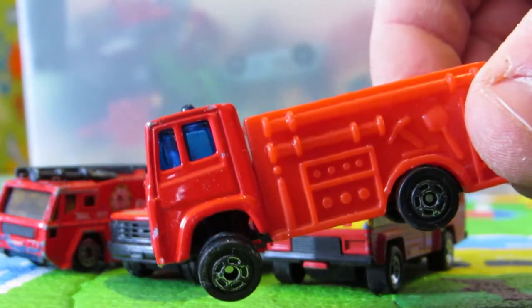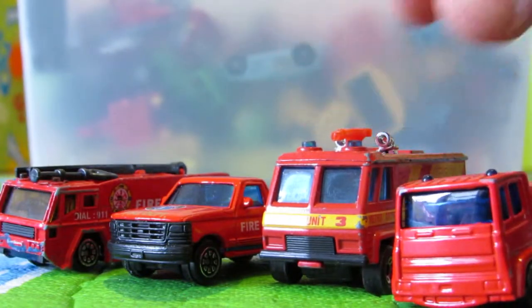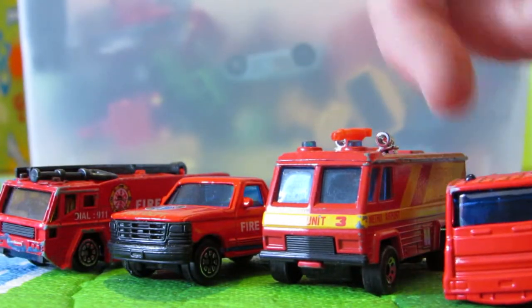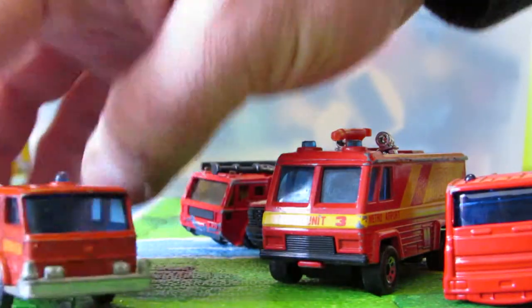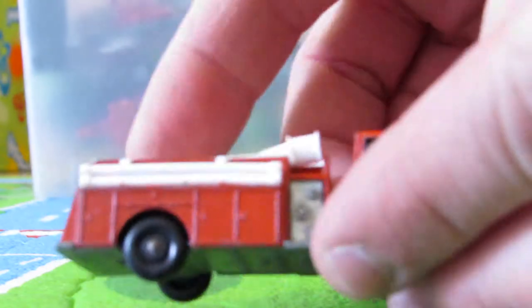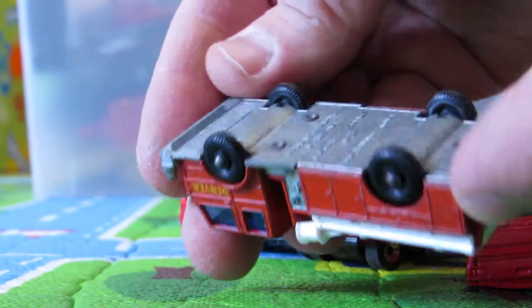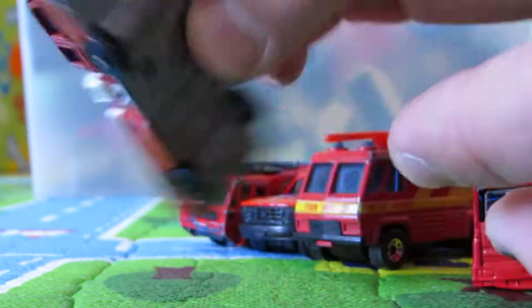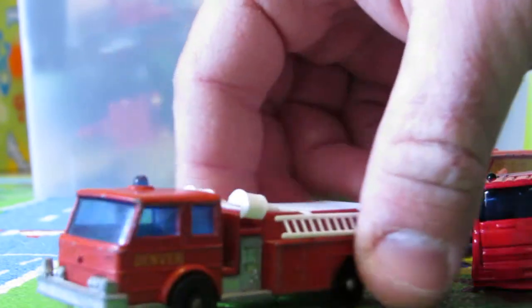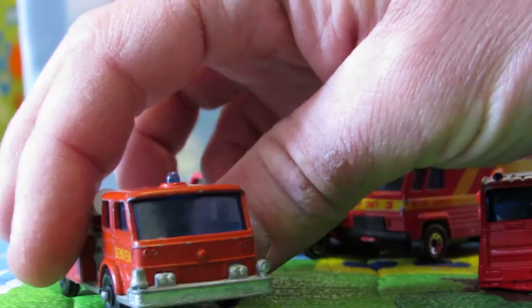It's a simple one, but I like it. It survived. And let's see another one. Look at this great old Matchbox — I think that's something that was made in the late 60s by Matchbox. It's a Denver fire truck.